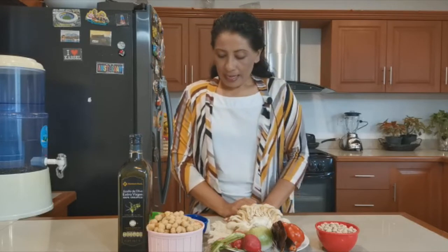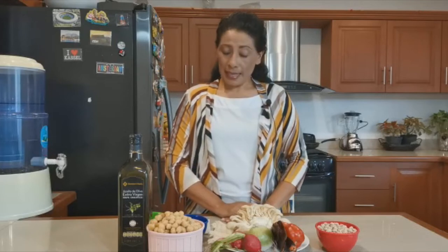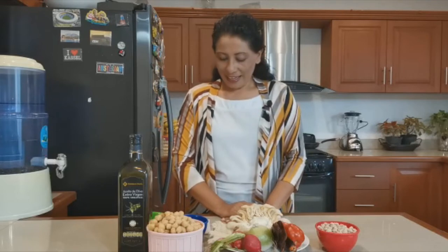Vitamina A, vitamina C, vitamina D, y tienen vitaminas del grupo B como vitamina B1, vitamina B2 y vitamina B3. También este alimento tiene algunos beneficios al incluirlo en nuestra dieta. Número uno: tienen propiedades anticancerígenas.